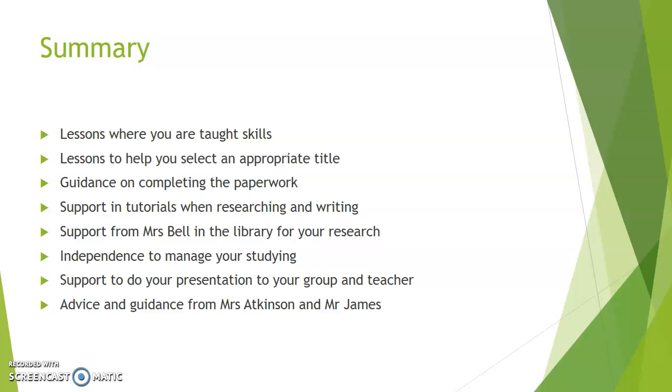I hope that's been useful for you. If you've got any further questions or issues, or if you're thinking about the Extended Project but you're not sure and need more information, then please feel free to contact myself, Mr James, or Mrs Atkinson. Thank you.